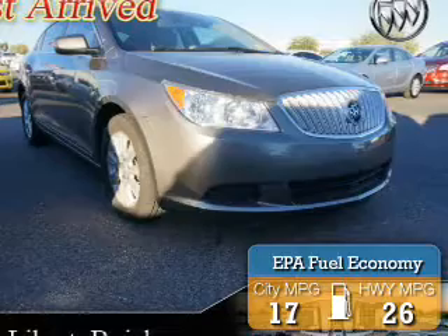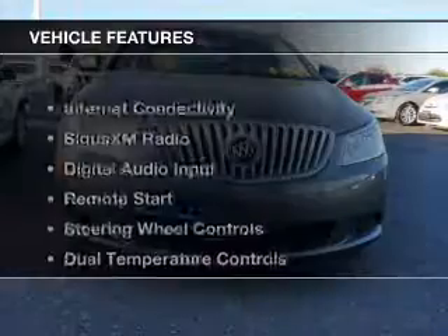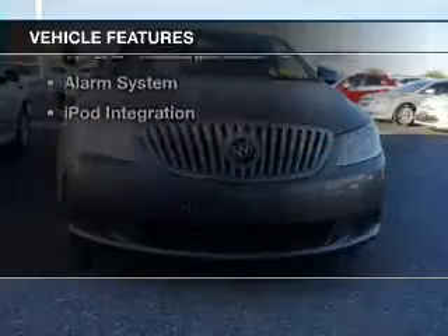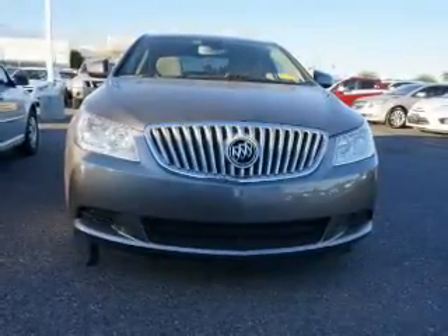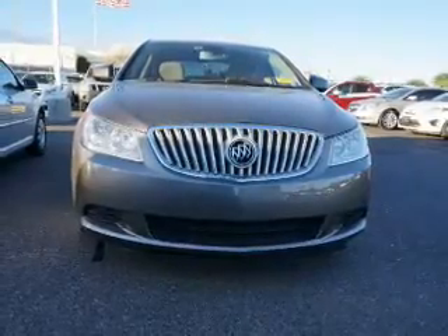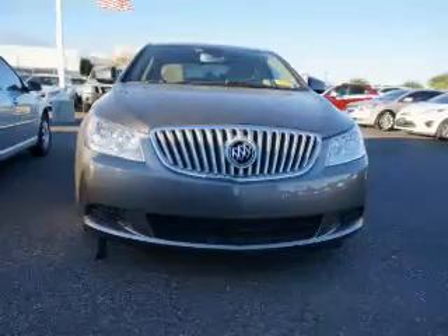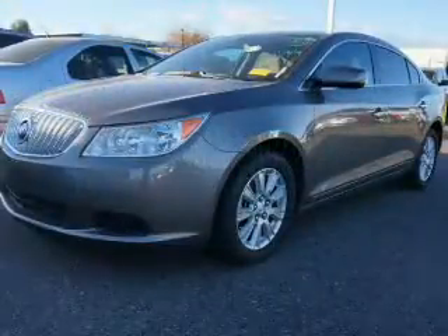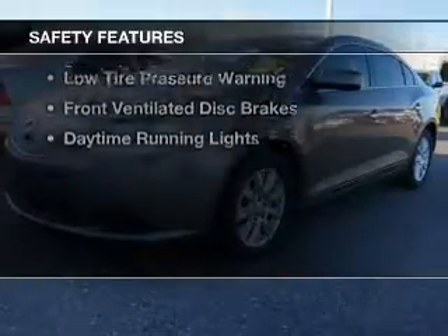Great fuel efficiency saves you money by requiring fewer trips to the gas station. The features include Internet connectivity, Sirius XM satellite radio, digital audio input, remote start, steering wheel controls, dual temperature controls, automatic climate control, tilt-and-telescopic steering wheel, an alarm system, and iPod integration.